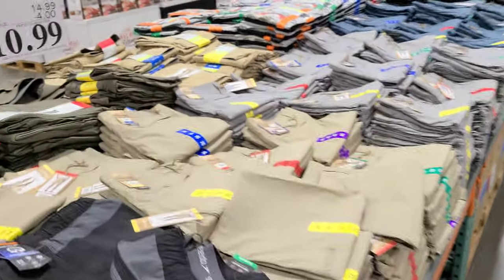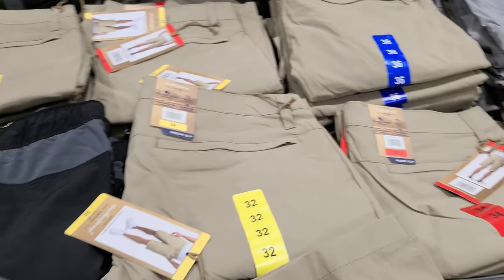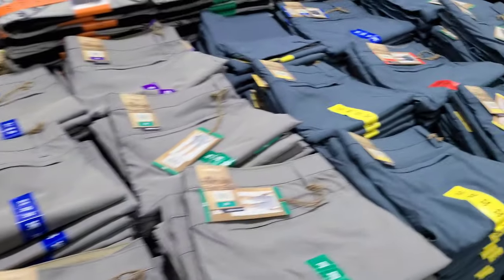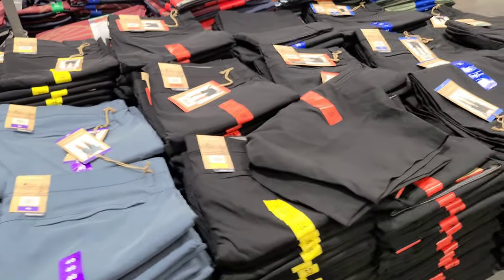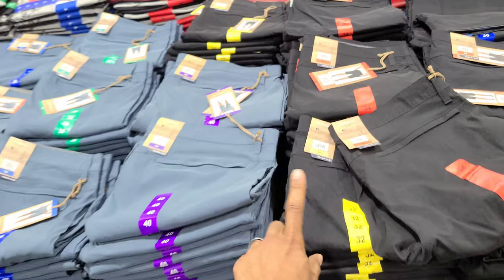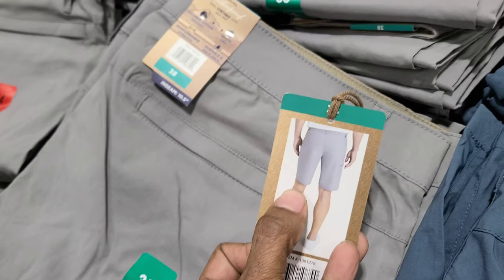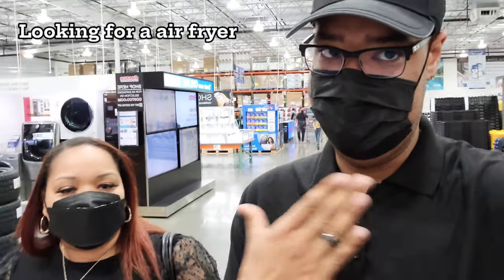Shorts are on sale — four dollars off making them 10.99. These are Weatherproof Vintage shorts. Colors available are this tan/vintage color, gray, a bluish teal, and black. Sizes run from 32 to 40. They're a little bit above the knee in length.